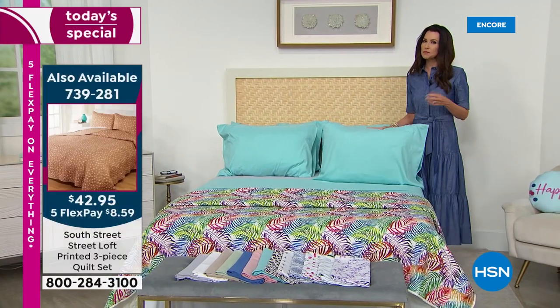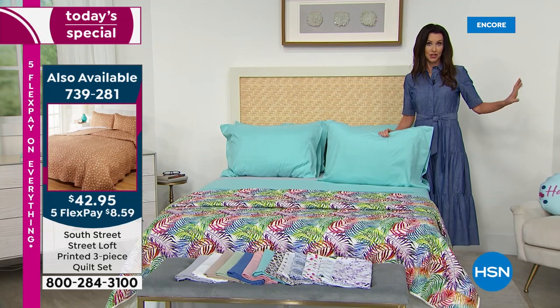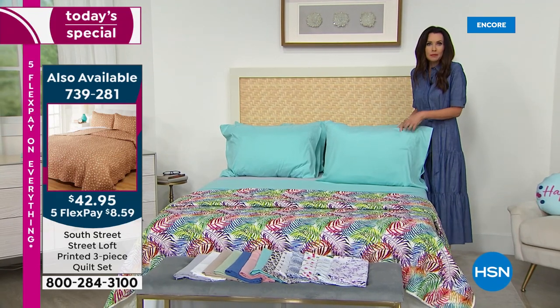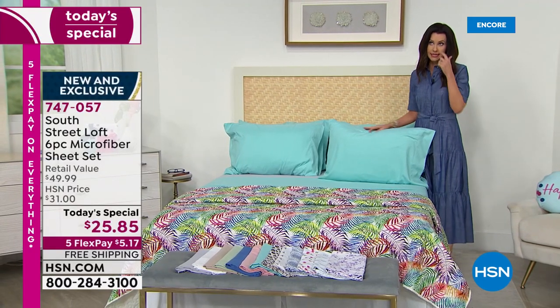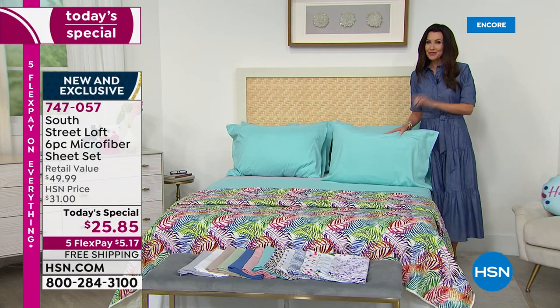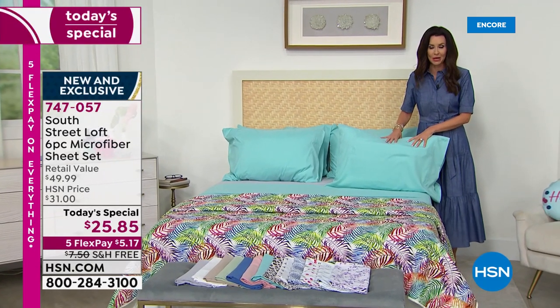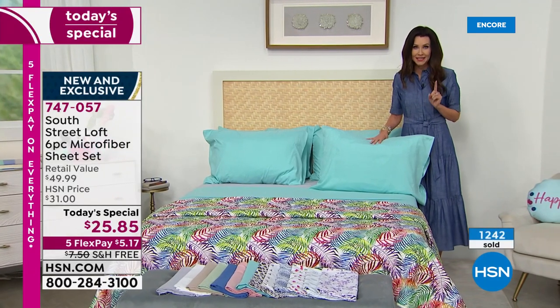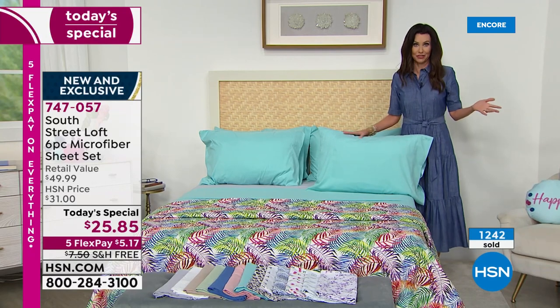These are special touches that you will be living in every single night. A lot of you have been waiting on the phone — over 350 of you — and those who've been on the phone are buying more than one set, which is really smart.